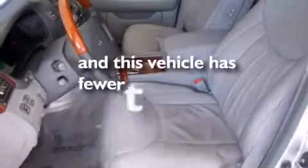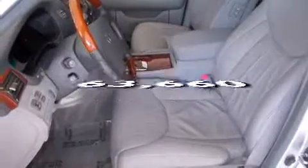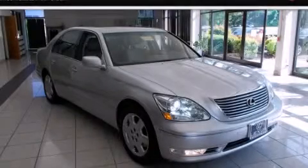This automobile has fewer than 64,000 miles on the odometer. Contact us today to arrange your test drive.